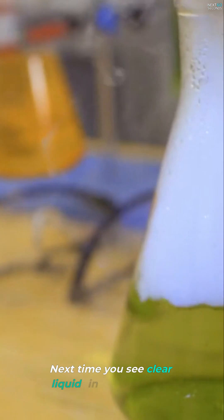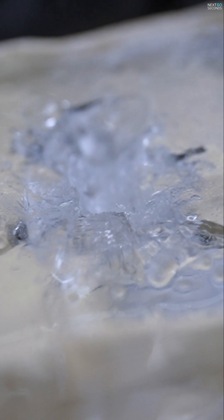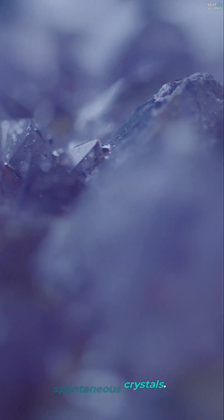Next time you see clear liquid in a small pouch, that could be hot ice waiting for your touch. Welcome to the world of spontaneous crystals. Pretty mind-blowing, right?